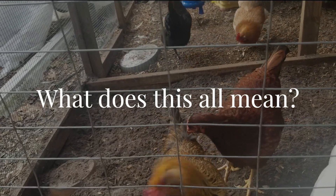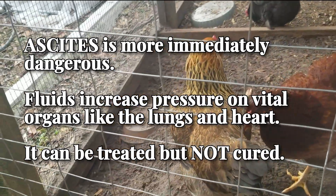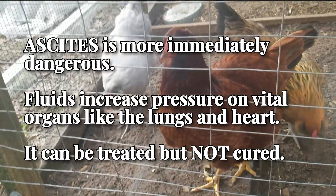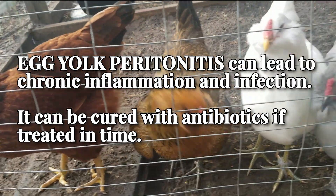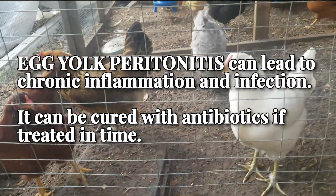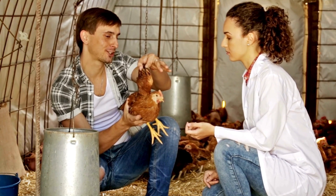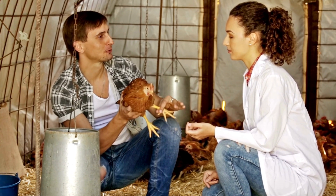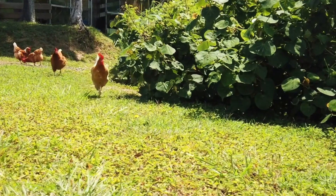Both egg yolk peritonitis and ascites are serious conditions that can be life-threatening if left untreated. However, ascites is generally considered more immediately dangerous due to the rapid accumulation of fluid in the abdominal cavity, leading to increased pressure on vital organs like the lungs and heart, which can result in severe respiratory distress and heart failure. Egg yolk peritonitis can lead to chronic inflammation and infection if not managed promptly, but its progression tends to be slower and it can be cured with antibiotics if treated in time. If you suspect your hen is suffering from either condition, seek veterinary care as soon as possible — a veterinarian can perform a thorough examination including physical assessment and diagnostic tests like ultrasound or x-rays to accurately diagnose and recommend treatment.